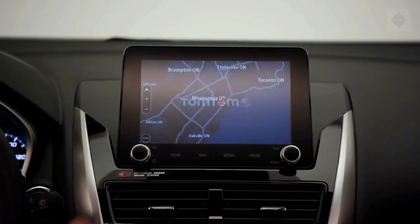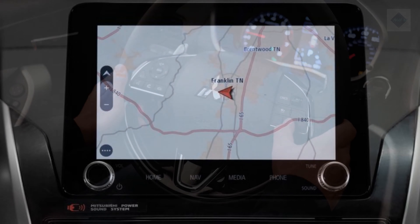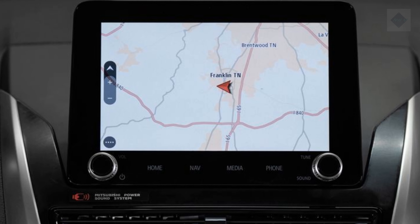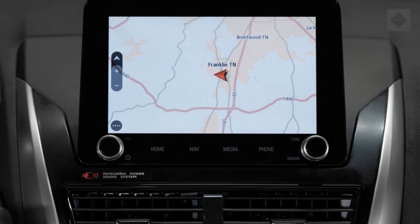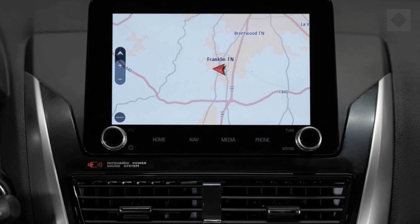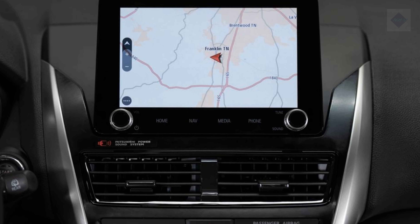Infotainment and connectivity. All 2022 Eclipse Cross models come standard with a touchscreen infotainment system — base S models offer a 7.0-inch display, while LE, SE, and SEL models offer an 8.0-inch one. Apple CarPlay, Android Auto, and in-dash navigation are all available, but only with the 8.0-inch display.